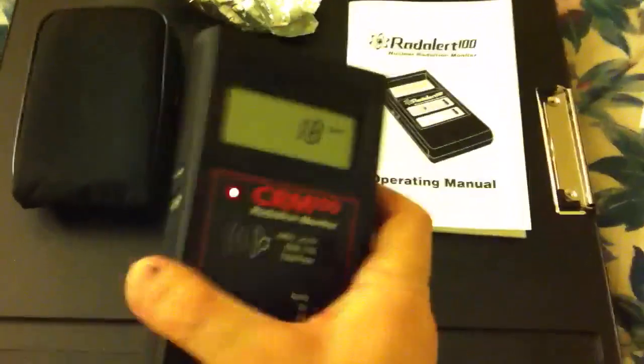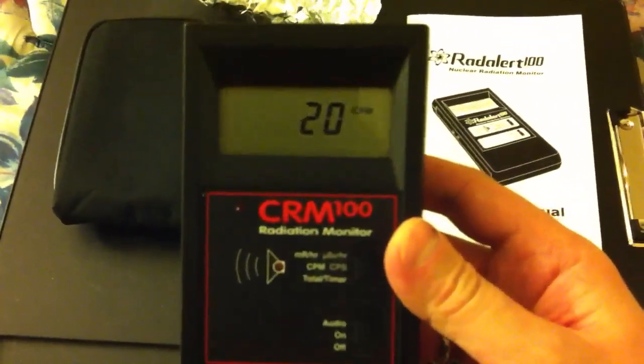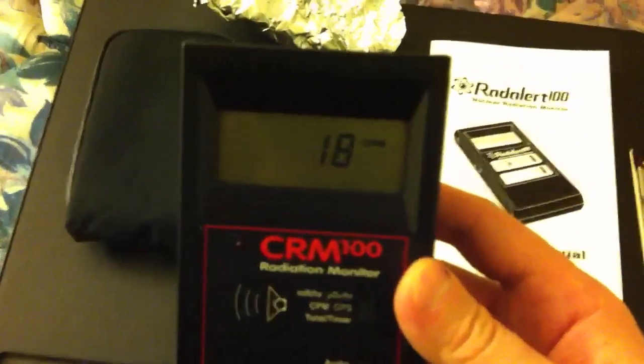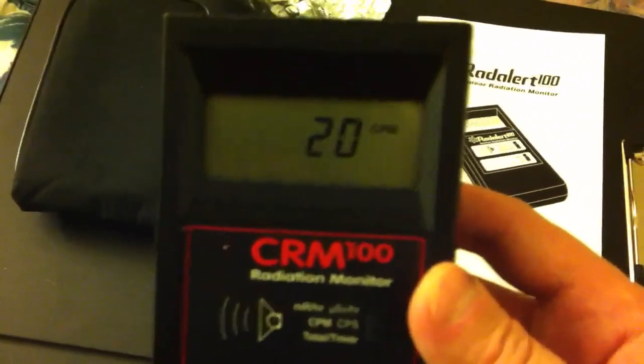So that's all the fun I've had for the first night, and I think it's worth it already. Say good night and goodbye to the CRM100 from International Medcom — medcom.com, I think. Just type International Medcom or CRM100 and either one will get it for you. Bye-bye.